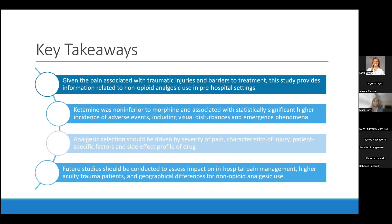In conclusion, this study provides additional information related to non-opioid analgesic use in pre-hospital settings for traumatic pain. Ketamine was non-inferior to morphine and was associated with a statistically significant higher incidence of adverse events including visual disturbances and emergence phenomena. While ketamine demonstrated non-inferiority, pharmacists must also consider patient comorbidities, pain severity, injury type, side effect profiles, and dosing to ensure adequate and appropriate pain treatment while preventing adverse effects. Future studies should assess higher-acuity trauma patients, geographical differences in non-opioid analgesic use, and the impact these agents may have on in-hospital pain management.